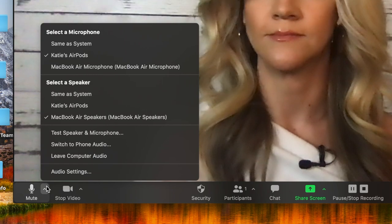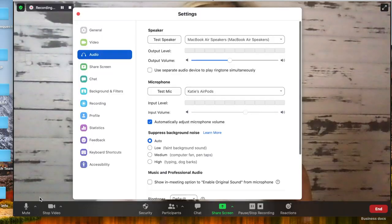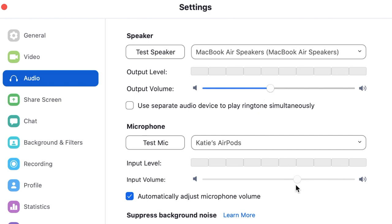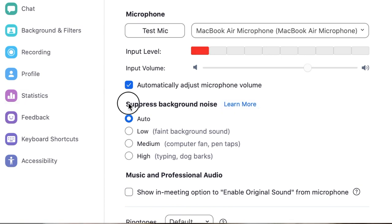I have one more thing to show you in the settings. Click that little arrow in the lower left-hand corner again and this time click 'Audio Settings' at the bottom. This opens all your options for both your speaker and microphone — you can adjust how loud they are using the slide bars, and you can test your devices. I want to point out two specific settings: the first is the option to suppress background noise. I have mine set to auto, which has worked well for me, but if you have a particularly noisy space you can adjust for that using this setting.